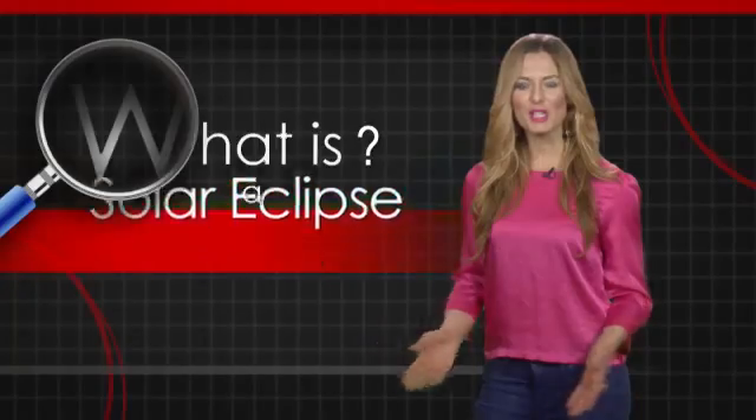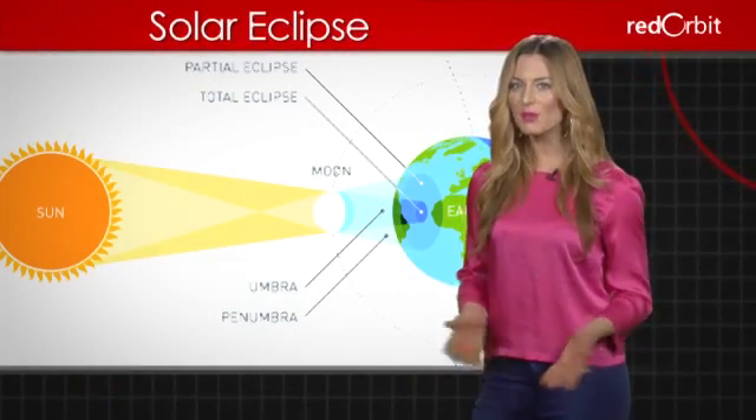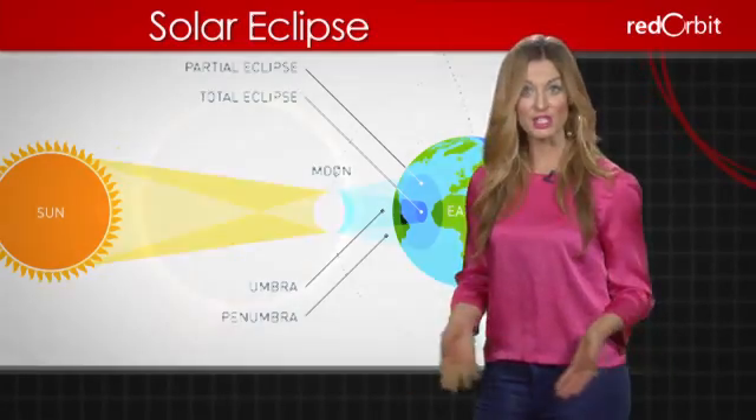A solar eclipse occurs when the new moon passes between the Earth and the Sun. For a few brief moments, the moon's shadow blocks sunlight from reaching the Earth.